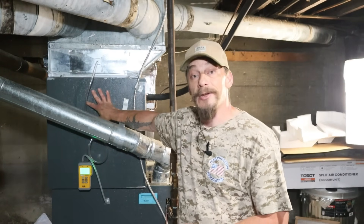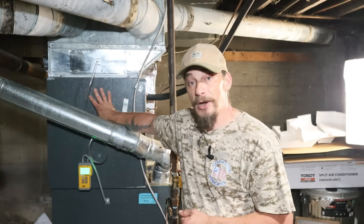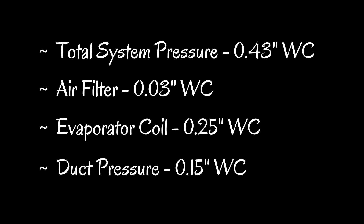I've identified at least a partial problem contributing to the airflow issues, though probably not the main cause. Here's where we stand: total system pressure is 0.43 inches of water column; the rock catcher filter accounts for 0.03; the evaporator coil is at 0.25, which needs addressing soon. That leaves our ductwork at 0.15 inches of water column.